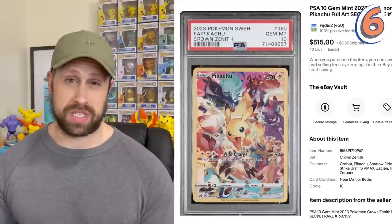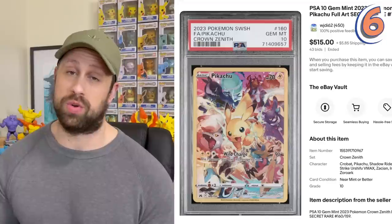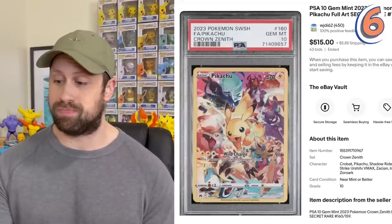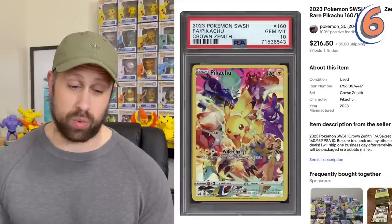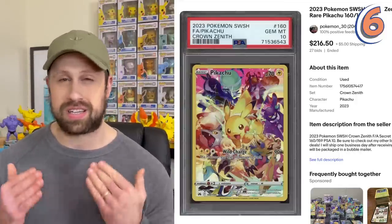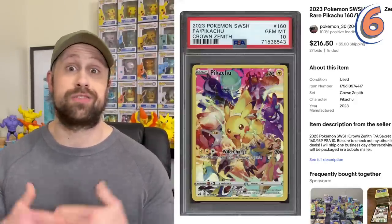The sixth most expensive and debatably the most popular card in Crown Zenith is this Full Art Secret Rare Pikachu, that when it first hit the market as a PSA 10 was selling for about $515, but has more recently sold for about $216. Quite a decrease for this card in the past couple of weeks, as to be expected. It's got tons and tons of Pokemon in the background, so I think it's definitely an awesome one in this set.